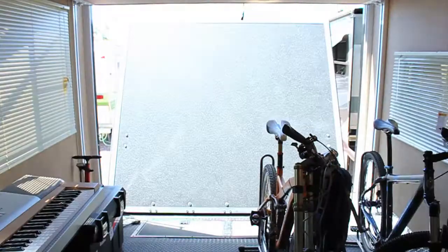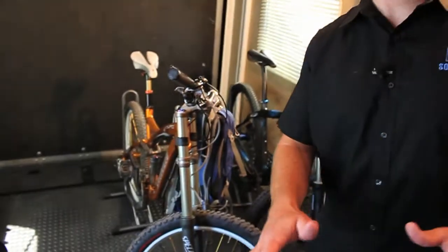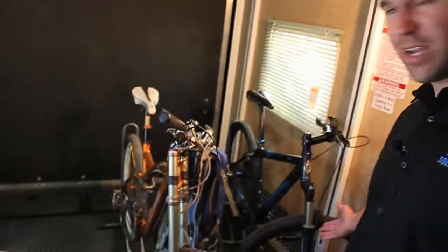Alright guys, so this is my man cave away from home — 10-foot garage, what they call toy hauling. You're going to notice my two babies right here. Kanye has his jet skis and his helicopters — I got my bikes. My enduro, that's six inches of travel. My single speed Salsa — probably the most beautiful bike ever made. I like those accents. Of course, there's a softer side of me a lot of people don't know about — that's the piano side.